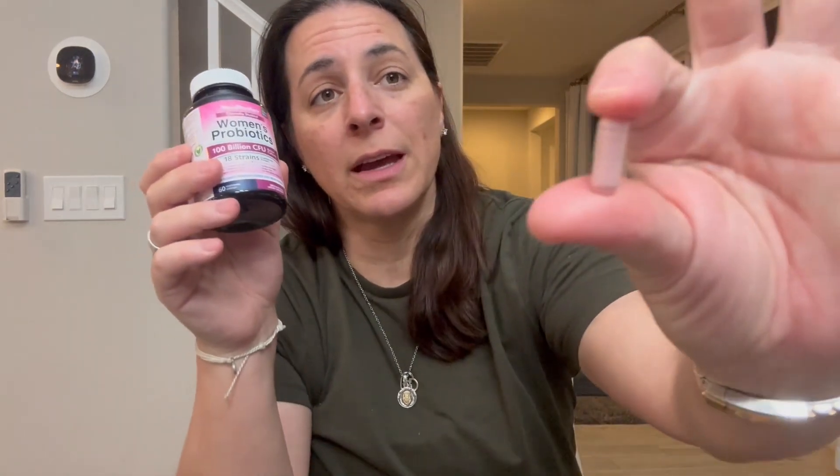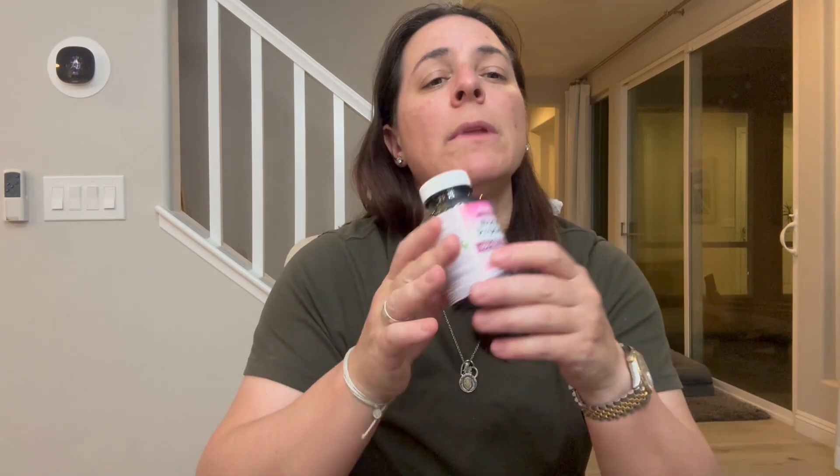You don't have to refrigerate them, which is really nice. This is what the capsule looks like — it's pink, isn't that cool? It also has a targeted release technology built into it.